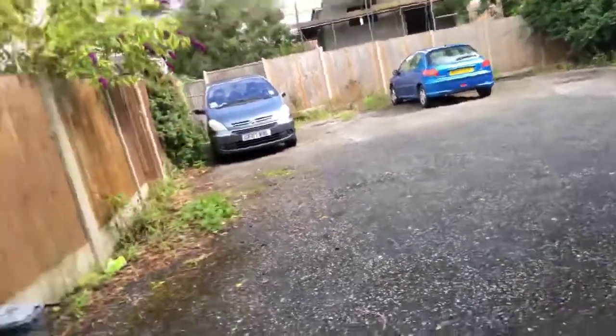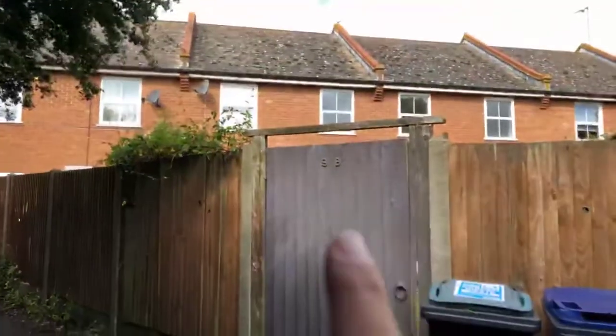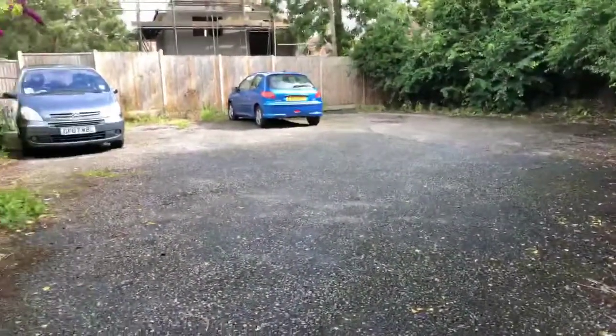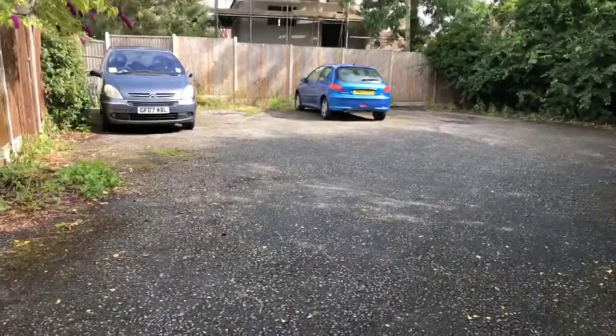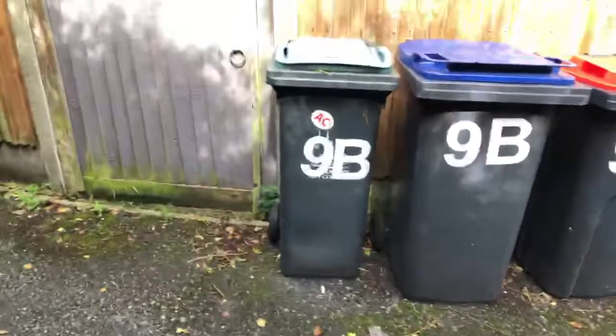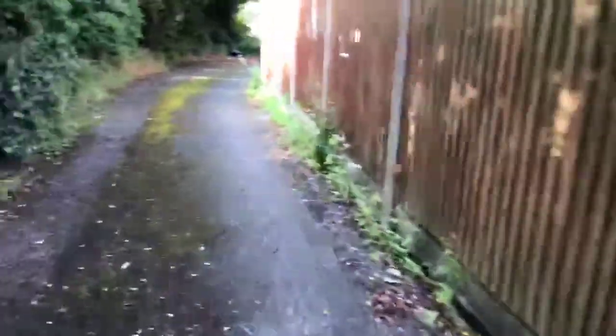We've started at the rear of the property today — this is the back gate into the house. I just wanted to show you the parking area: you have one allocated space at the back, along with your bins. There is a lock on the gate, which is why we're going to walk back around the front, as I haven't got a key to this gate — so it's lovely and secure.